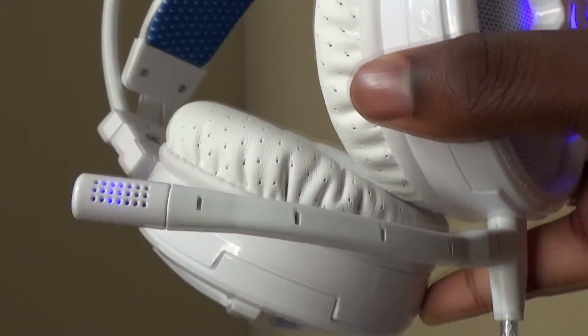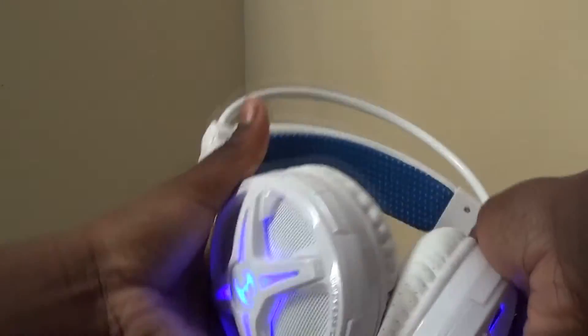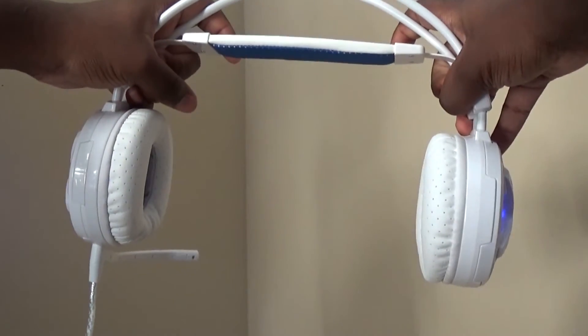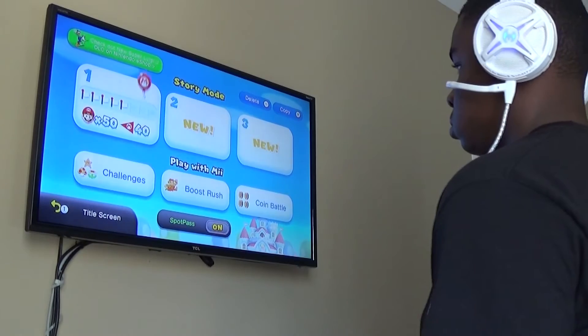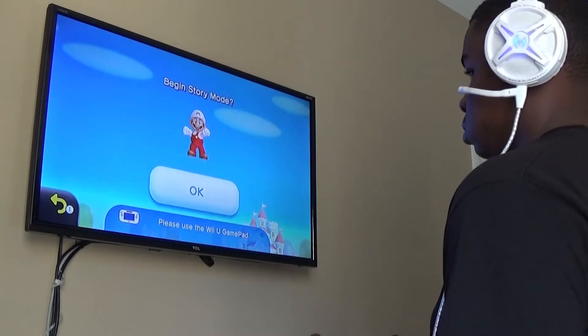You can stretch these things out for the biggest head. I guarantee these headphones can fit some of the biggest heads on earth. They're very great for people with big heads or small heads.